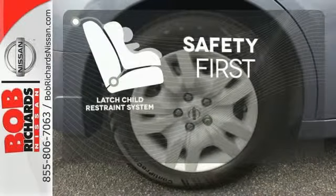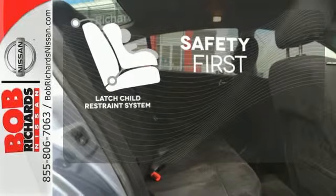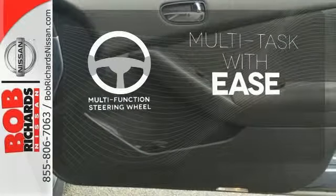Nothing is more important than your child safety. The industry standard LATCH restraint system was designed to correctly install a child seat for the first time and every time. A multifunction steering wheel makes multitasking a touch easier.